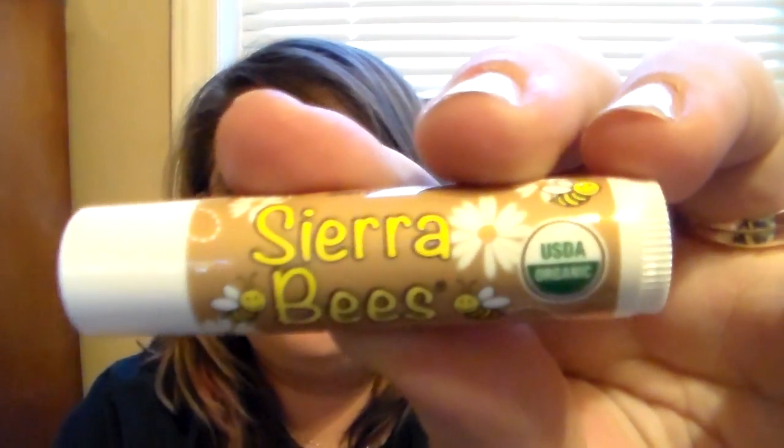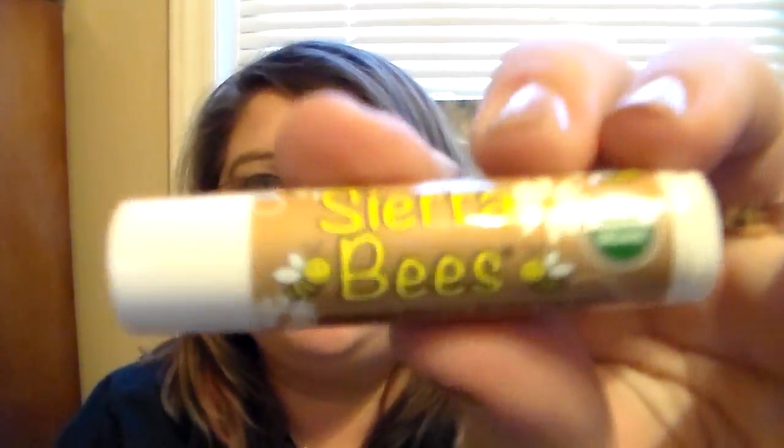We're going to do the organic cocoa butter first, and these are all USDA organic and cruelty-free, with no GMOs as well. So it's just a clear balm. Oh my gosh, that smells good. I love anything that has a cocoa butter scent. These feel like butter on your lips — they just glide right on. There's not really a flavor, but it smells like cocoa butter and it smells really good. That's a good one, I like that.